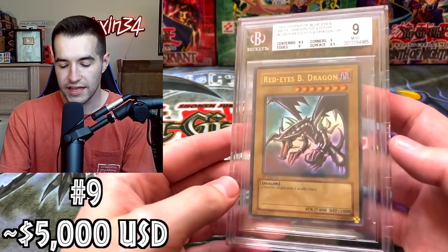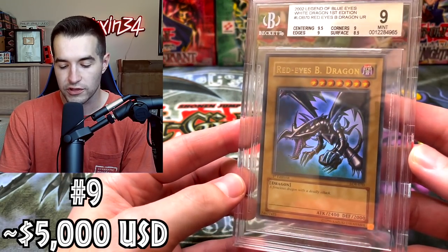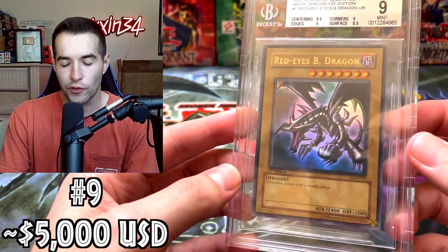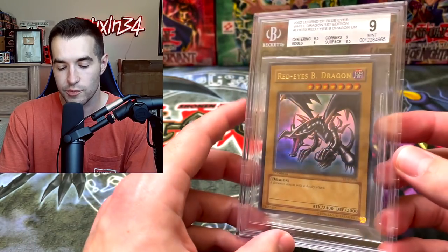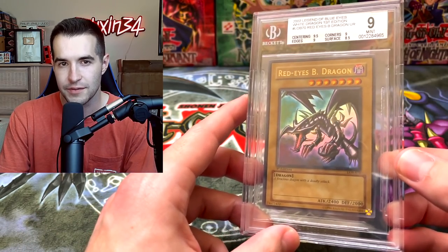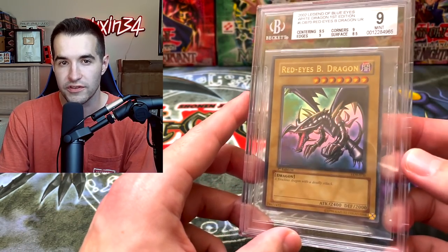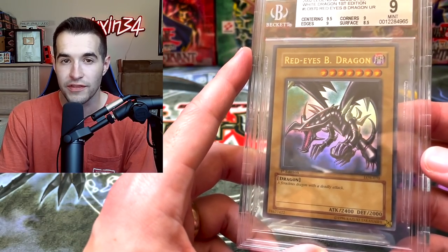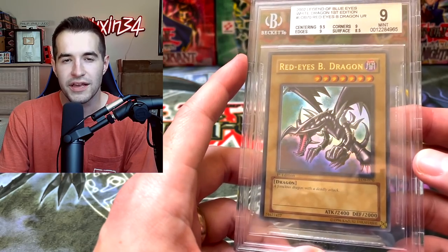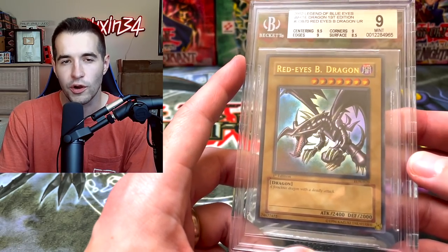This one was really tough — it's the Red Eyes Black Dragon LOB first edition. PSA 9 I think sold for $5,000. This was previously a PSA 9 and now it's a BGS 9. BGS is going to be worth a little bit less than PSA 9, so this card might not be worth the $5,000 that a PSA 9 is. I threw it in there because it was a PSA 9 before, but you could argue that could be less.